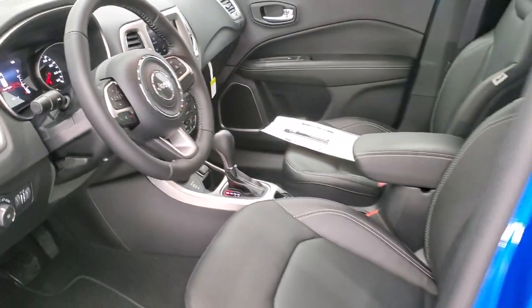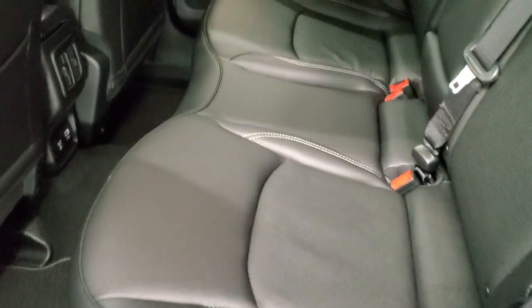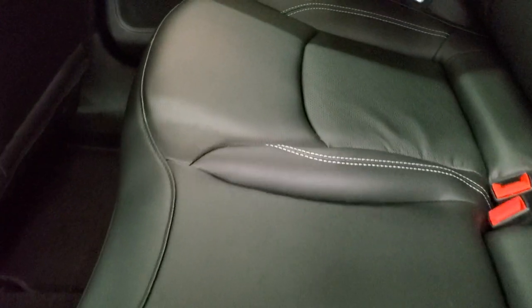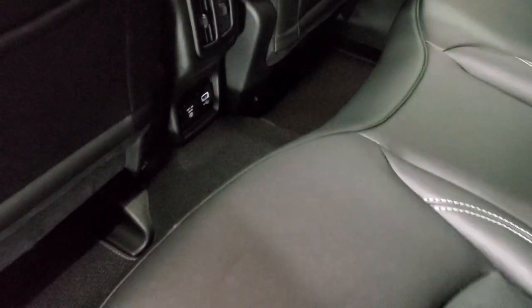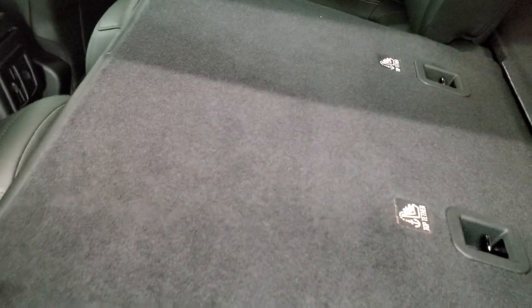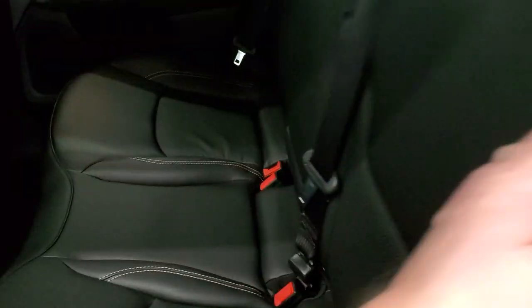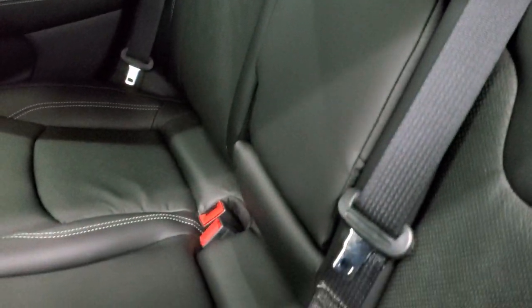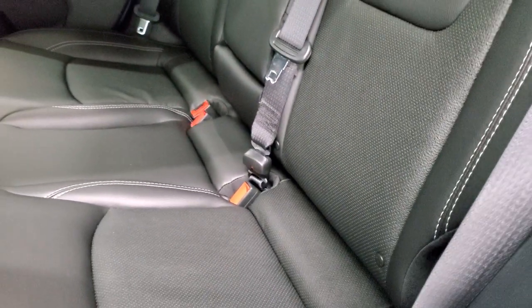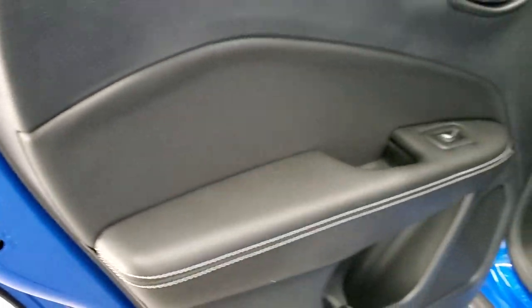We'll take a quick look at the back seats and then do one final walk-around with all the lights on. Back seats have plenty of room. You get a 115-volt, 150-watt plug-in and a USB. These seats fold down flat for extra storage, which is nice if you have to haul a bunch of extra stuff. There are cup holders in the center, and it does have the LATCH child safety system for car seats. You also get child safety locks on the back doors.